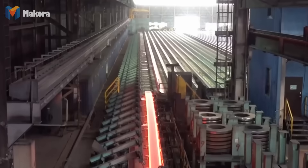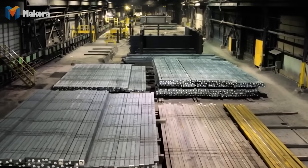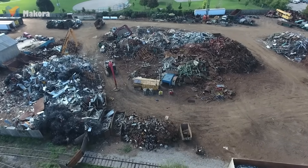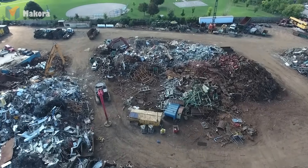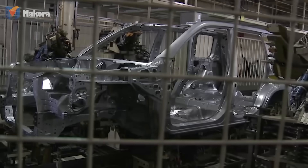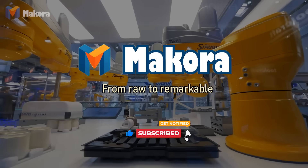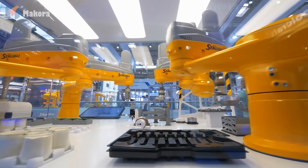But here's the question: the car you drive today — could its steel already contain fragments of hundreds of vehicles from the past? Tell us in the comments. And if you enjoyed this story of rebirth, hit like and subscribe to Makura, where we uncover how everything is made.